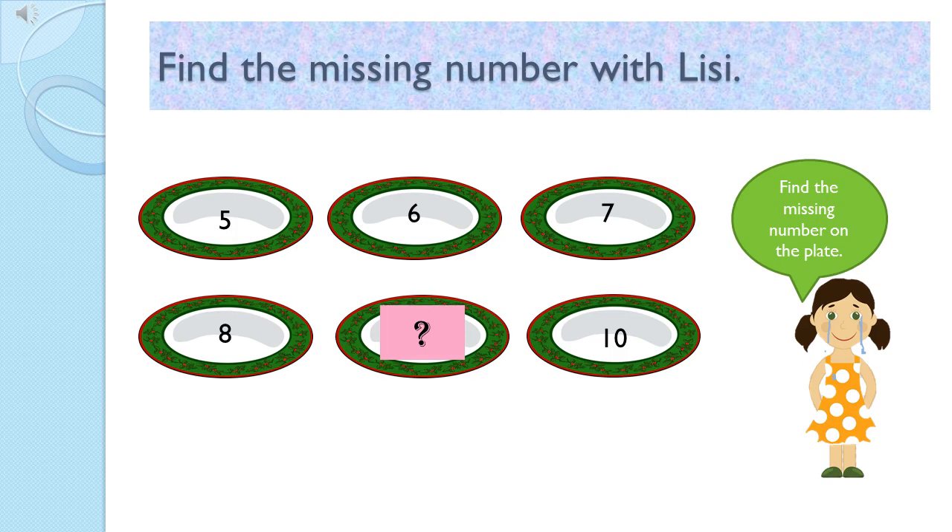5, 6, 7, 8. Oh, this number is missing. And 10. Ok, which number is that? Children, just think a moment. I know you can do it. 1, 2, 3.